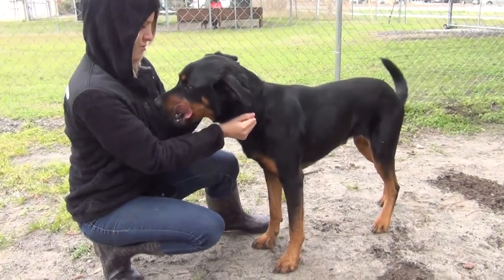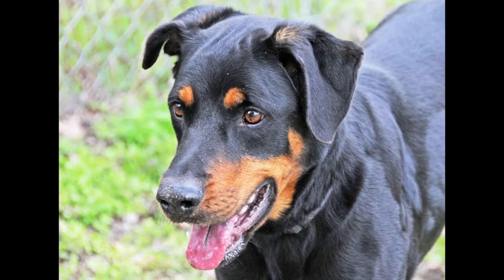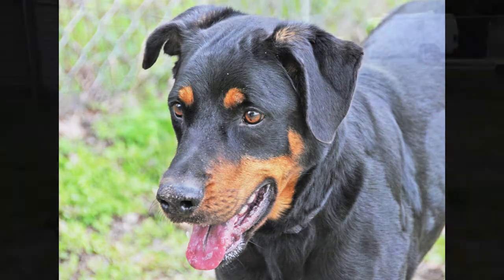He weighs 70 pounds and he'd be fully grown. As we record this, we don't have his age listed, but we're thinking he's a pretty young guy, maybe a couple of years old.